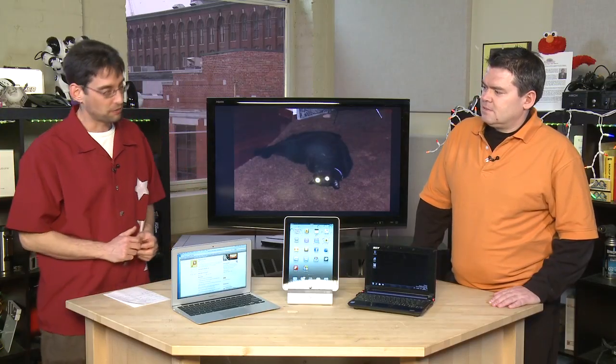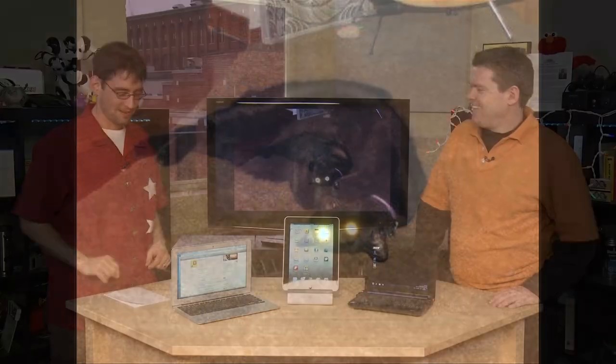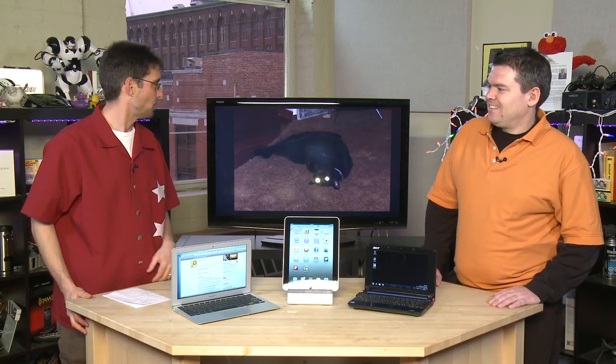Now on to my favorite part of the show — Picture Time. We complained a number of weeks back and you followed through, so keep them coming. First, from Lance and Kathy in Redwood City, California: their cat Bear with laser eyes, rolling over — clearly just watched our episode on building your own PC. So this is what Bear feels like after a good episode on building a PC.